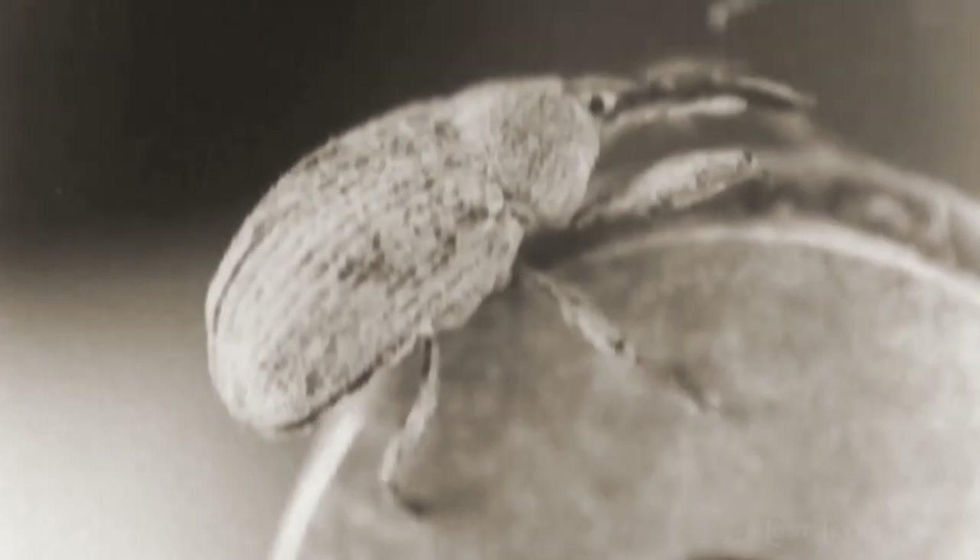By 1900, the effects of the boll weevil were seen in La Vernia. The boll weevil had devastated cotton production in this area, and it simply did not continue to exist.